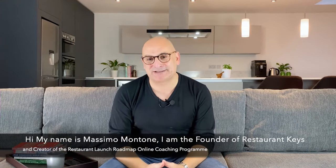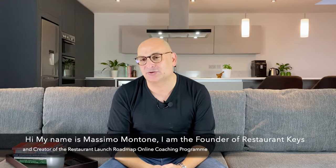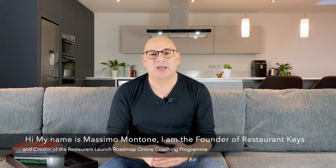Hi, my name is Massimo Montone. I am the founder of Restaurant Keys and creator of the Restaurant Launch Roadmap coaching program. We will take you through the seven fundamental stages — a step-by-step process that will help you clarify and create a perfect pre-opening plan. I've been blessed to have worked for the last 20 years with some of the most influential people in the industry, and I've been able to identify what those seven stages are and what you must focus on. You'll find a link below for more information about that.